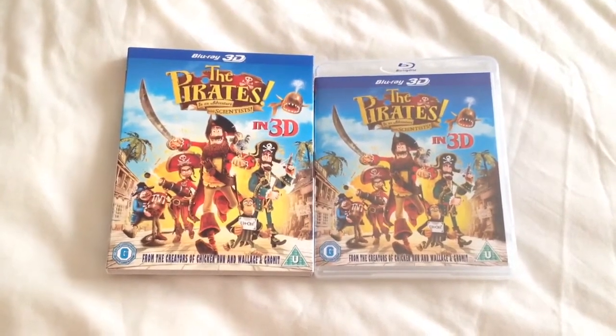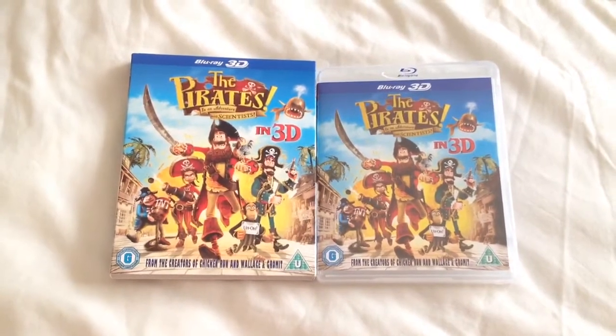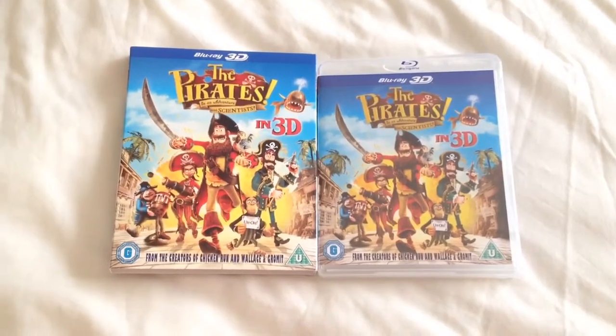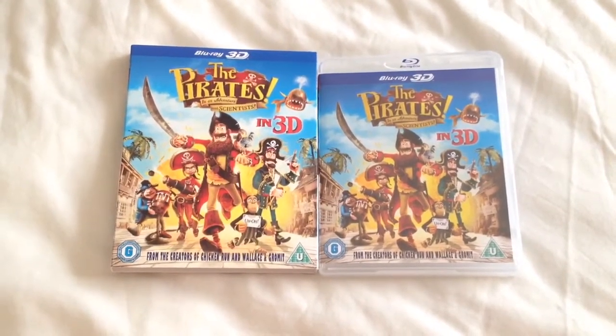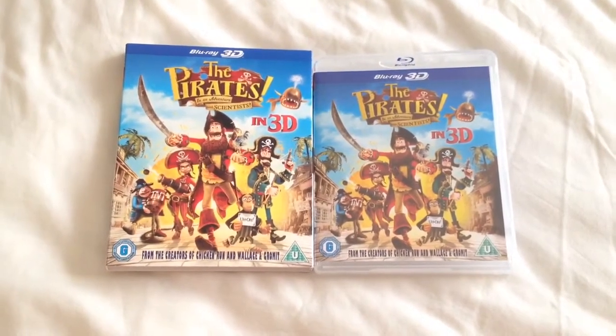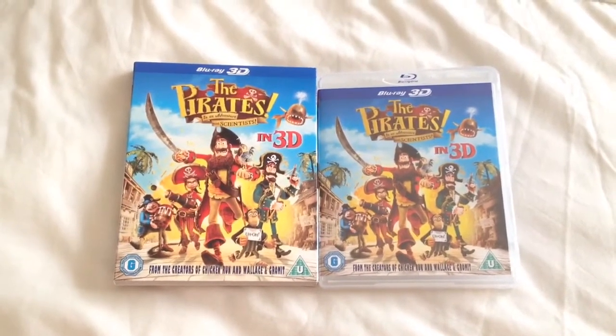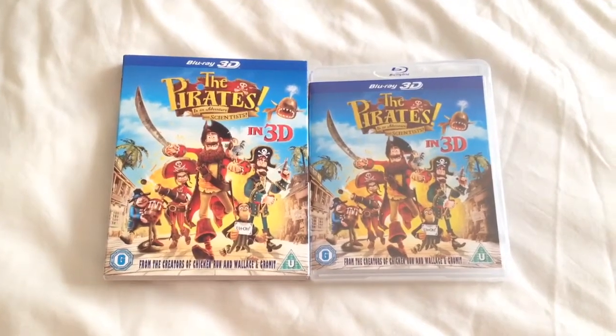The movie itself I'd give a 3.5 out of 5. The video 5 out of 5. The 3D I haven't watched on Blu-ray so I can't comment on that. The audio 5 out of 5, and I haven't watched the extras yet so I can't comment on that either. But I'd recommend this as a purchase on Blu-ray.